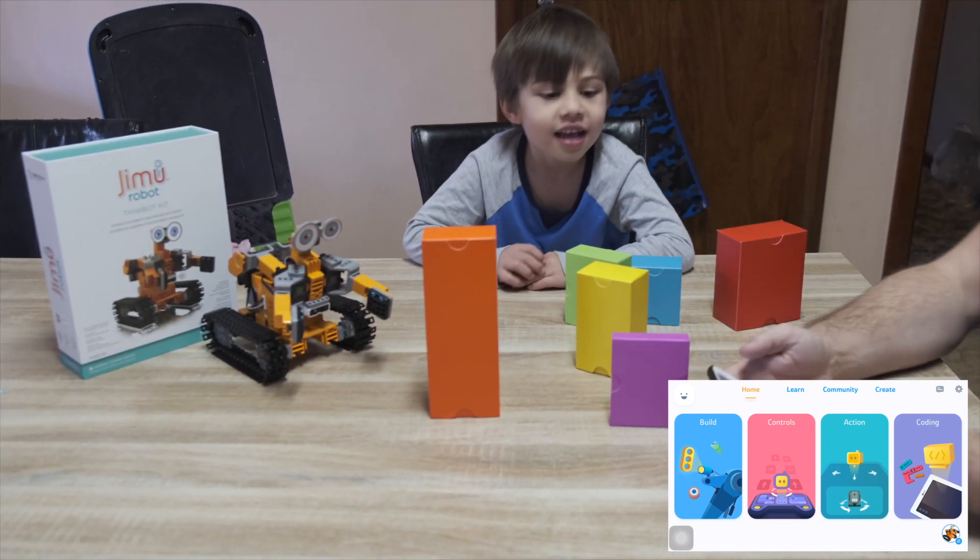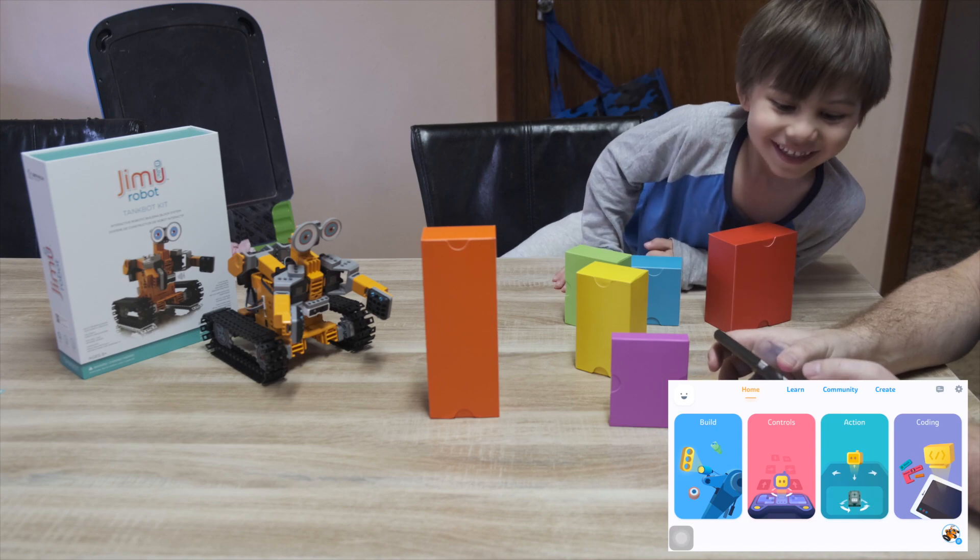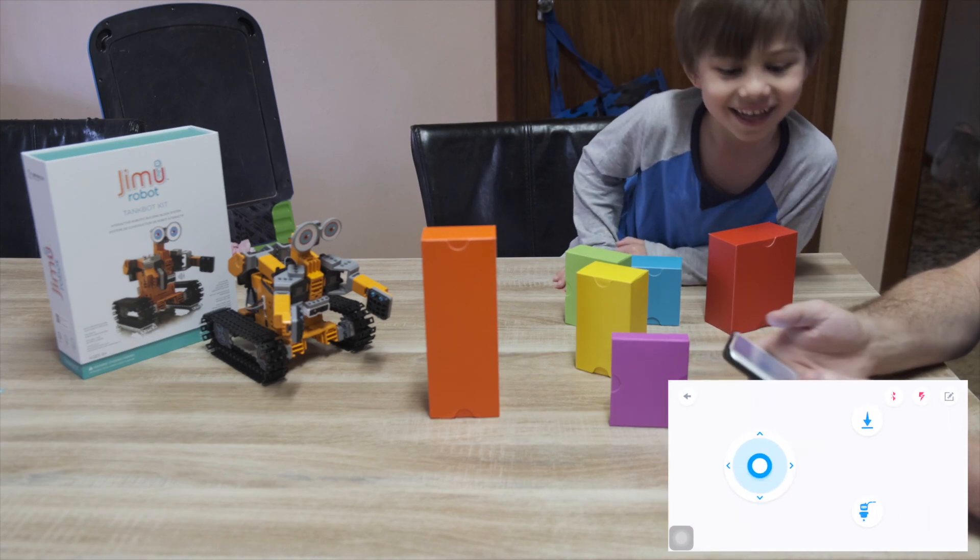Hi everybody! So today we play Jemoo. Now the Jemoo we can control it. I saw you, bossy.